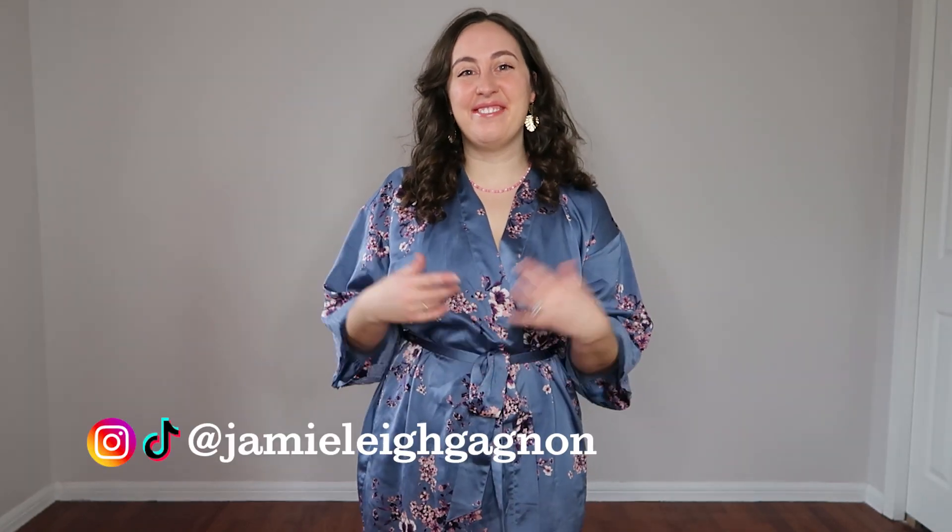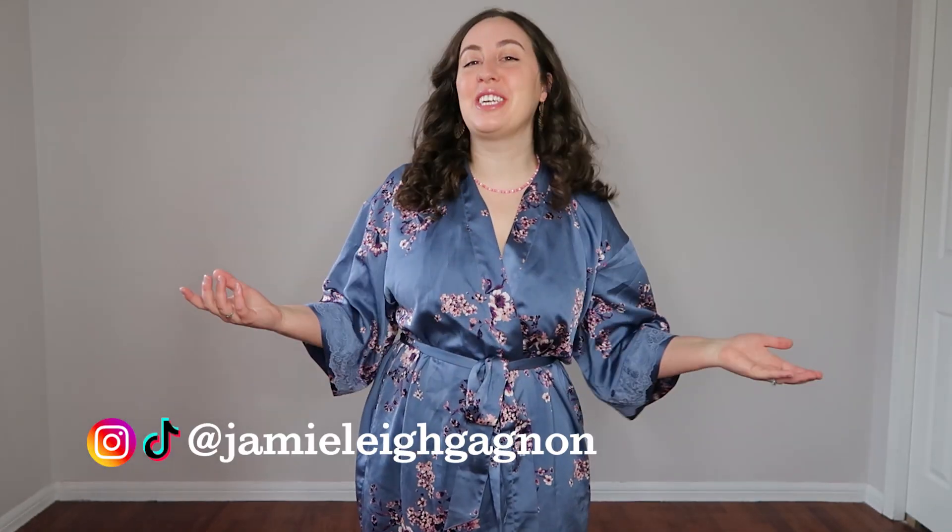Hey everyone, my name is Jamie Lee. Welcome back to my channel and thank you so much for watching this video today. We are back with a brand that is quickly becoming one of my favorites — Parade. Parade recently launched their very first ever swim collection, so of course I had to get a few pieces and we will try them on and review them today.